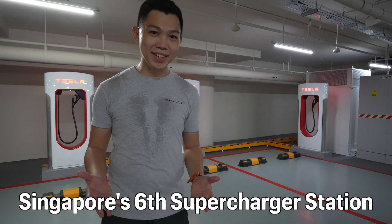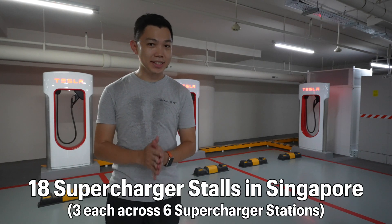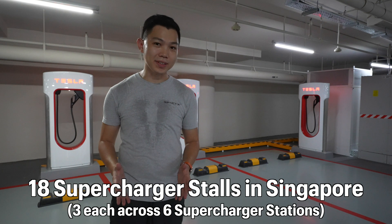Welcome to Singapore's 6th supercharger station. There are 3 stalls here, like the other 5 we have in Singapore, giving us a grand total of 18 stalls.